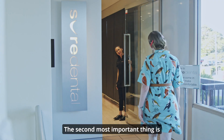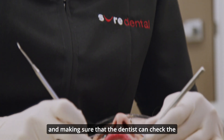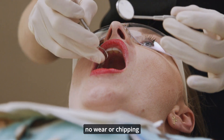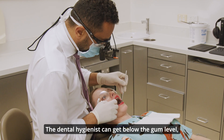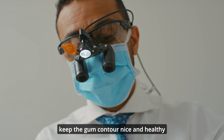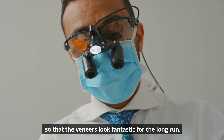The second most important thing is seeing your dental hygienist every six months and making sure that the dentist can check the margins of the veneers to make sure there's no wear or chipping and ensure that everything's nice and healthy. The dental hygienist can get below the gum level, give things a really good clean and keep the gum contour nice and healthy so that veneers look fantastic for the long run.